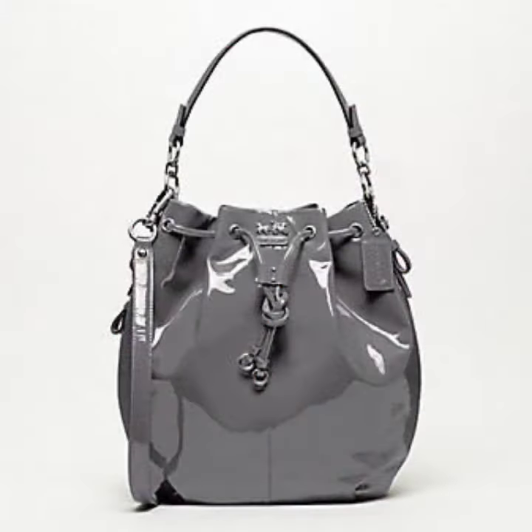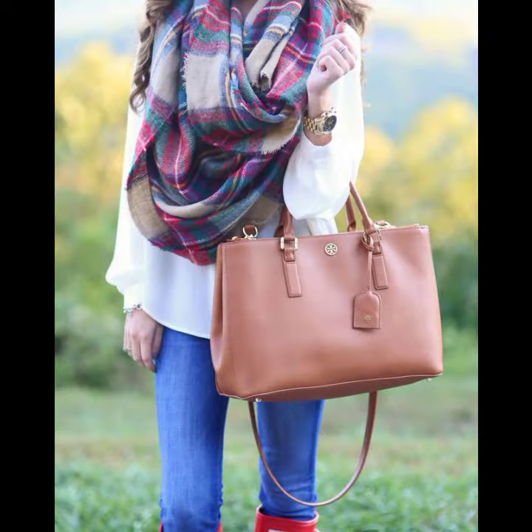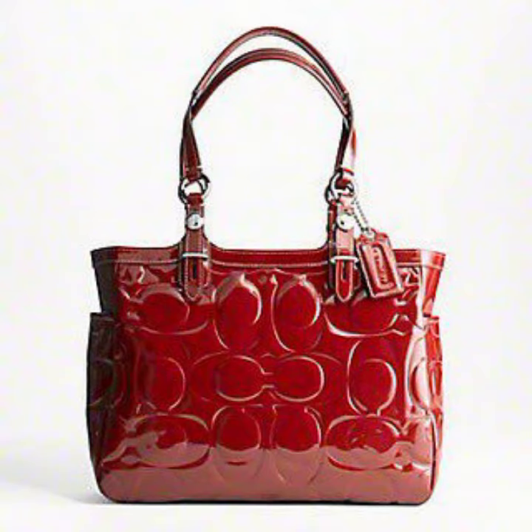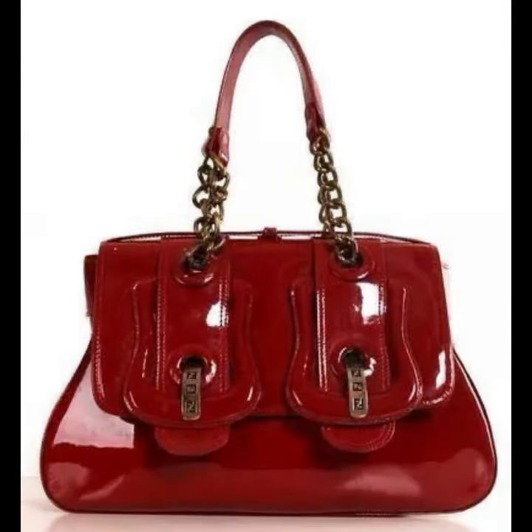Those ladies who love to carry such type of handbag design will find mind-blowing designs and ideas for stylish ladies in this video. You can store your objects and carry these beautiful and trendy women's handbag designs.